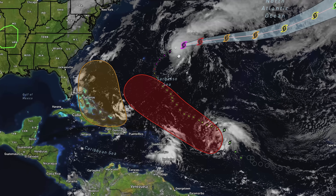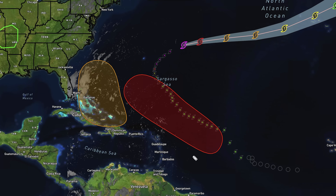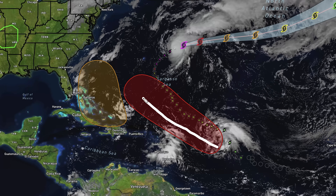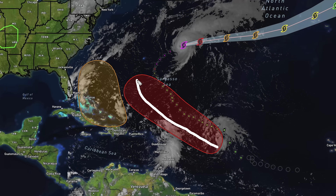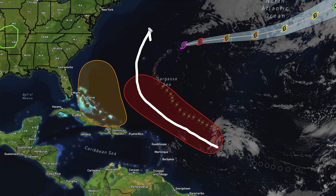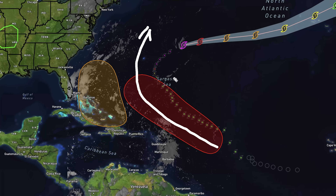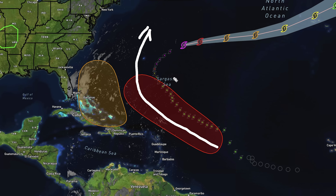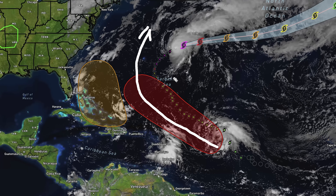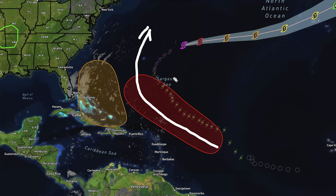Looking at the current situation in the Atlantic, we have major hurricane Gabrielle right there. We also have our two areas of disturbance — this one has a 90% chance of development and it does appear like this one is going to eventually curve out to sea. That is the current consensus for most of what I'm seeing from the models, but it's important to note that this can change, so we're still watching it.